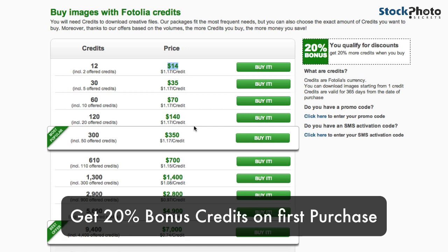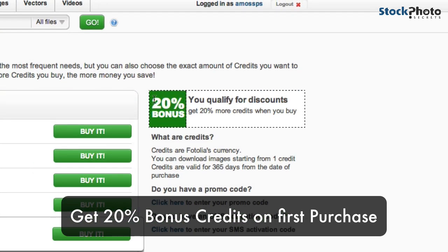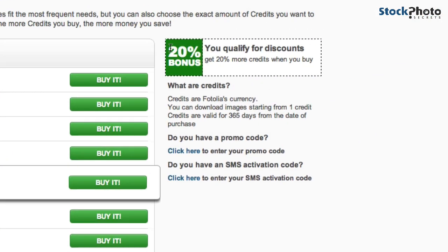You also qualify for the 20% bonus on your next purchase — so you actually get 20% more credits. Make sure you buy a larger package of credits, and make sure you use the credits within one year, because after one year they will no longer be usable in Fotolia.